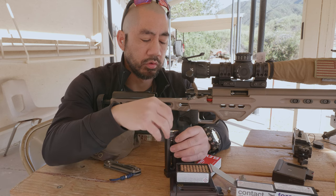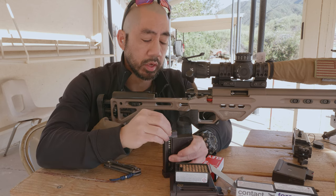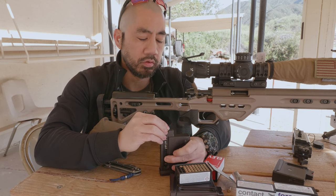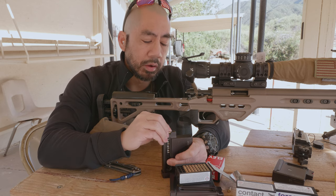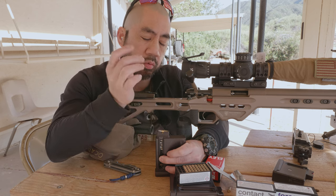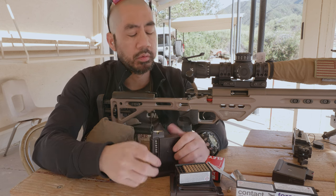Usually I'd use my tool to load these mags to avoid the rimlock situation, which I rarely have even without the tool. You're not supposed to yank down on the ears of the magazine. The real way to do it without a mag loader is to apply a little pressure while you're pushing the round on top of the other round, using both in conjunction — that should avoid rimlock in general.